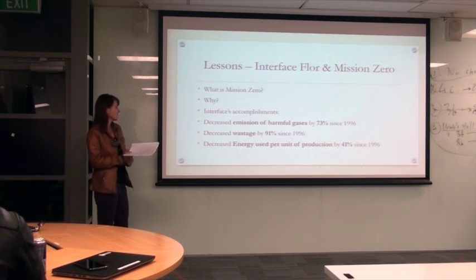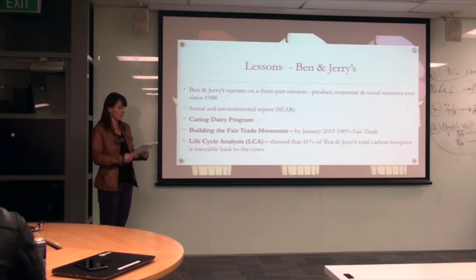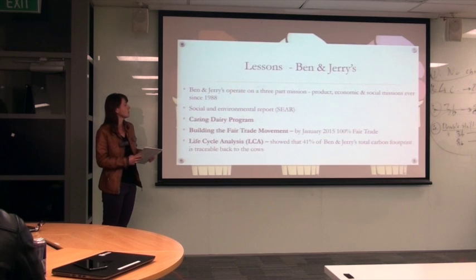They also decreased energy used per unit of production by 41% since 1996. I will now continue with lessons from Ben and Jerry's. Ben and Jerry's ensure that they follow sustainable practices by operating on a three-part mission, which consists of product, economic and social missions, ever since 1988.